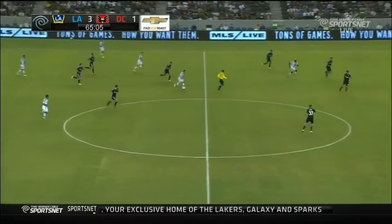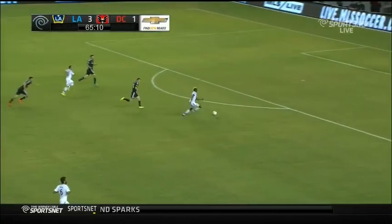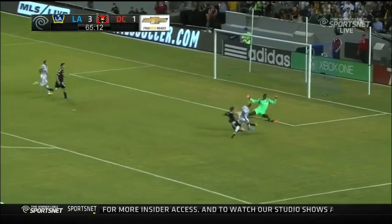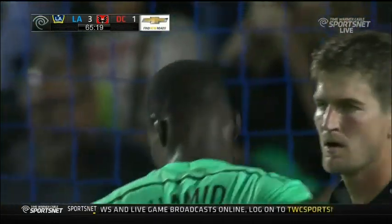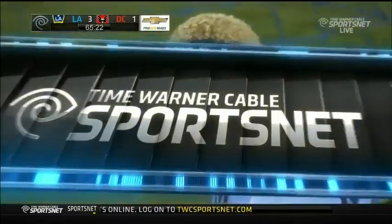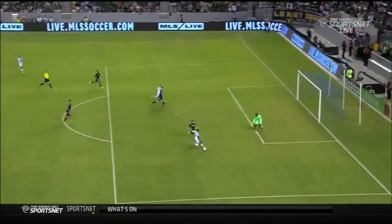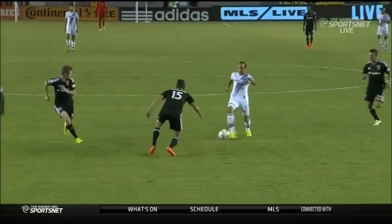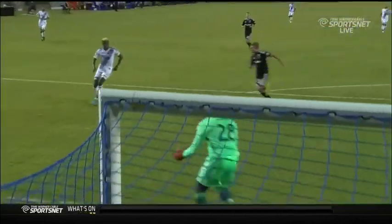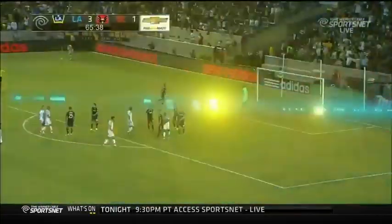Rodgers plays ahead for Landon Donovan, who has some room. He'll take it up the middle of the park, now lays it off for Zardes, looking for number 11 — Gyasi Zardes, saved by Hamid, and over the bar. Corner kick for the Galaxy. What a great buildup that was — brilliant combination play once again. Donovan running the show through the midfield. A little bit far for Zardes where it takes that extra step wide, but the shot — Zardes does what he needs to do: low and hard to the back post. Another great save from Hamid.